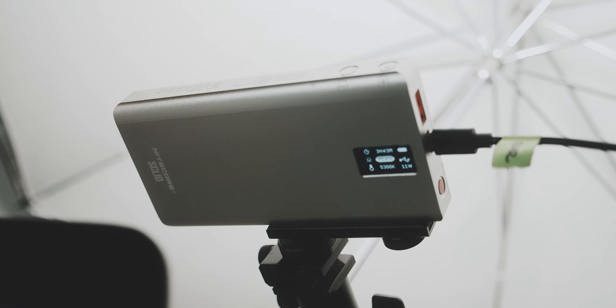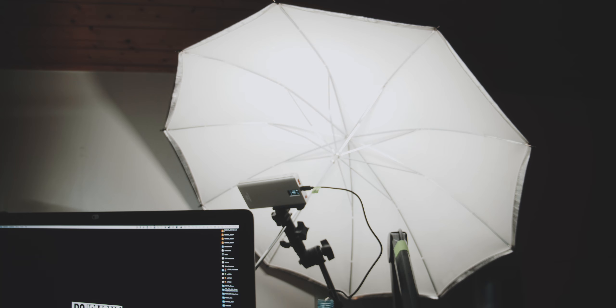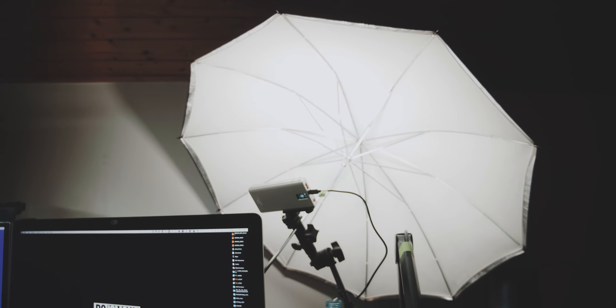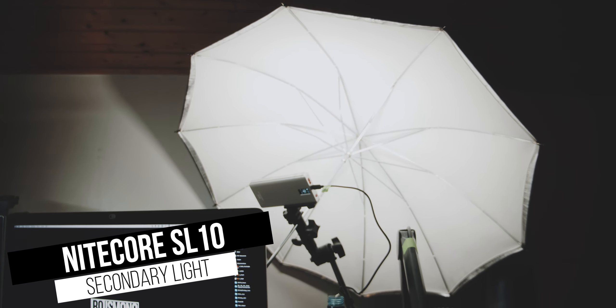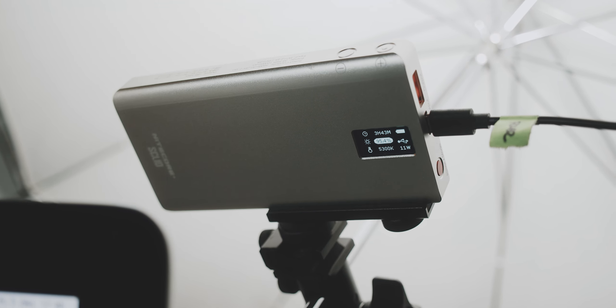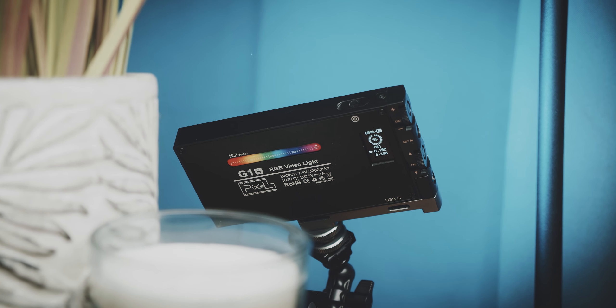That being said, these small LED lights are amazing and everyone should at least have one. Combined with an umbrella, this is a very useful key light. This one is the Nightcore SL10, very reliable, but you can only adjust brightness and Kelvin temperature. And this one is the Pixel G1s, which also has RGB lighting if you want to add some colors in your frame.